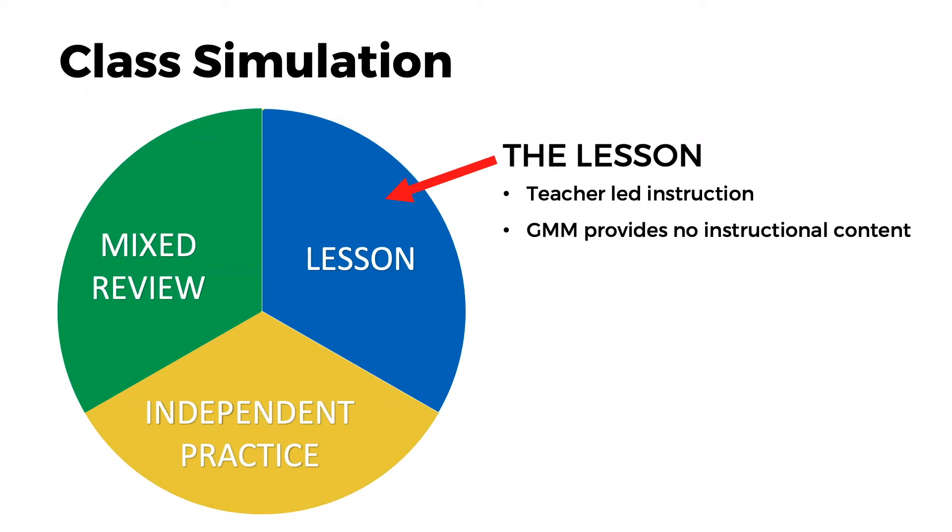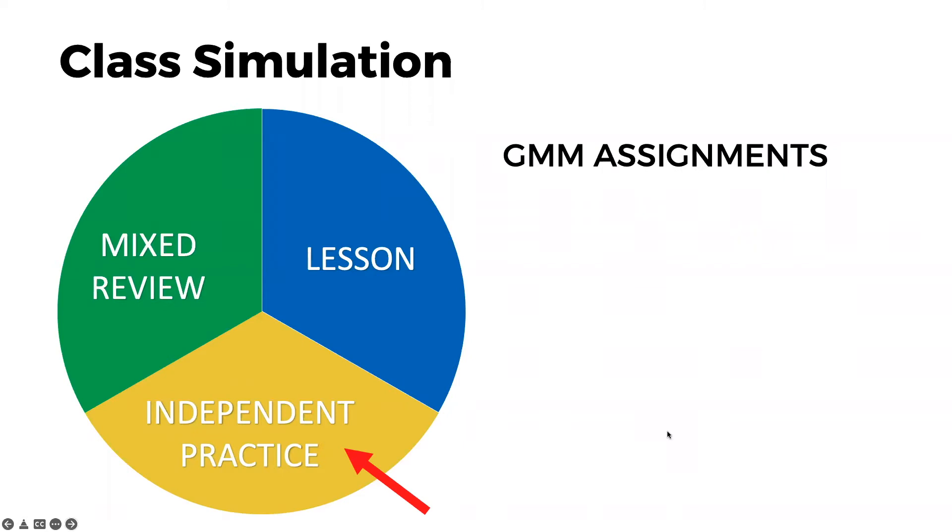Once that lesson is complete and we've moved on to independent practice, you can create and administer that independent practice through Get More Math assignments. The teacher has ultimate control in choosing the skills, so your students will never see a problem that you didn't already approve and see before assigning.